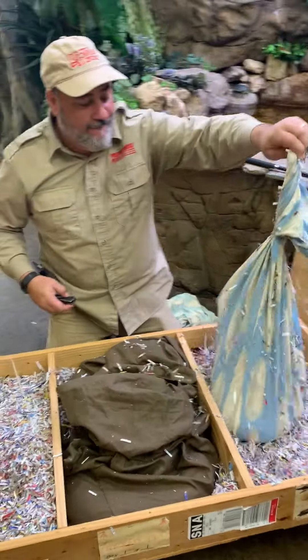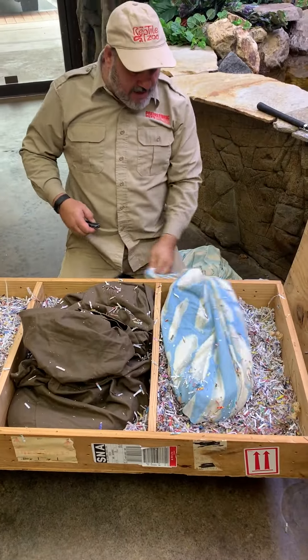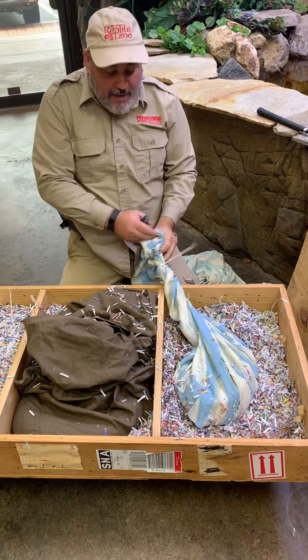Okay, here we go. Whoa, this one here is being a little feisty. He got his head up there. That's why you twist the bag.